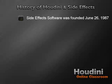For those of you that did not know, SideFX Software was founded June 26, 1987.